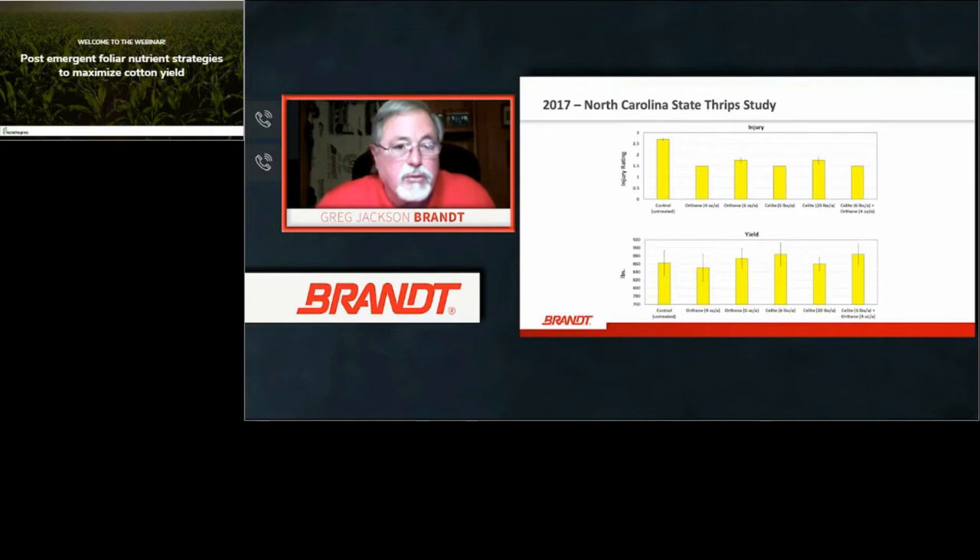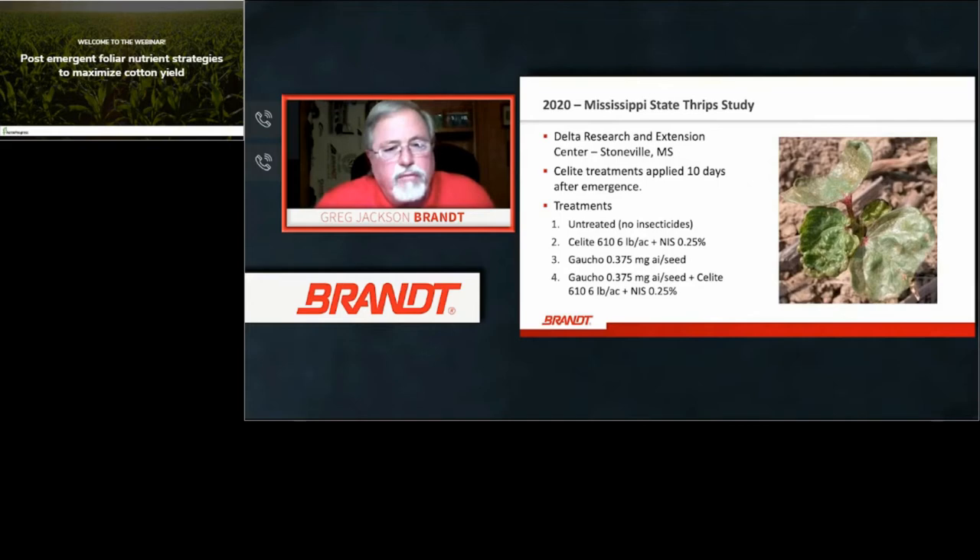In the North Carolina strip study of injury ratings, you can see control versus Orthane at six ounces, Silite at six pounds, and Silite plus Orthane — you had better control across the board. It also lends itself to greater yield from the Silite plus Orthane combination, at a similar cost as Orthane by itself. A 2020 Mississippi State research station study was done differently — with no pre-emergence insecticide or seed treatment initially, but with imidacloprid applied at planting for all treatments.